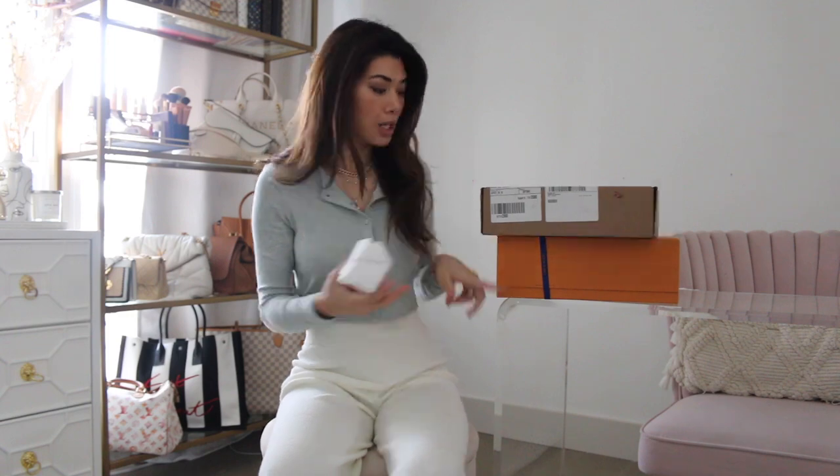Today I have a mini luxury haul — two pieces from Louis Vuitton and one from Christian Dior. The Christian Dior one I got on Fashion File, so it is pre-loved and it is an old style.